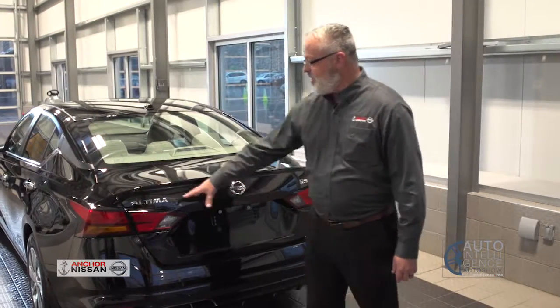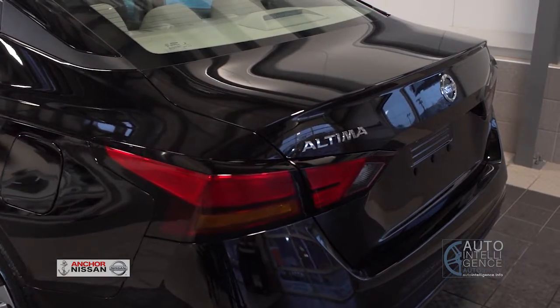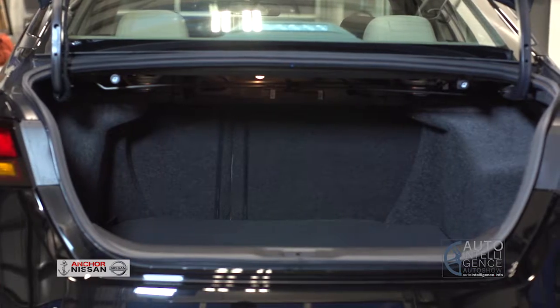In the back end you're going to notice the redesigned tail lights, a rear spoiler, and the rear bumper. We've got a 15.4 cubic foot trunk area as well — it's really deep, much deeper than the previous model.